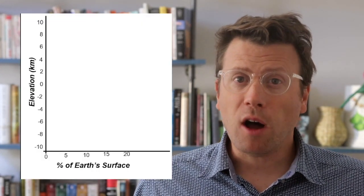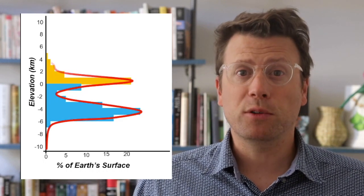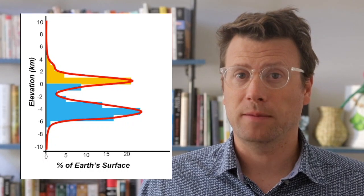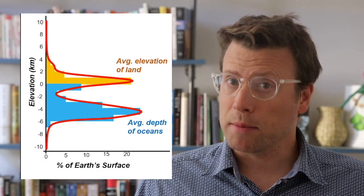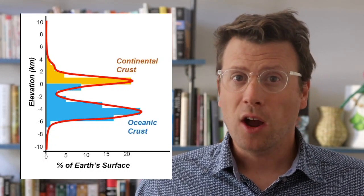If we plot all of the elevations and depths on Earth, we can see these have a bimodal distribution, meaning the data clusters into two peaks on the plot. These peaks are the average elevation of the oceans and continents. The reason we have this bimodal distribution is because oceanic crust and continental crust are different thicknesses and are made of different types of rocks with different densities.